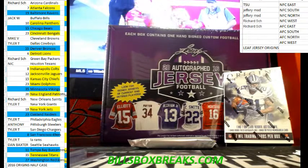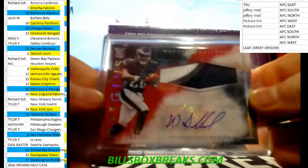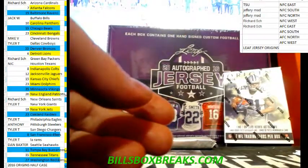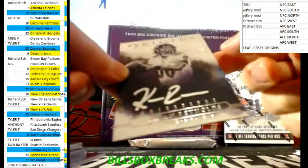I pulled a one-of-one Ezekiel Elliott with a Jordan Howard book. It was nasty — two printing plates, and one case with three books, then four cases with no books.